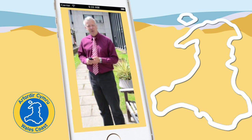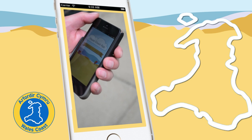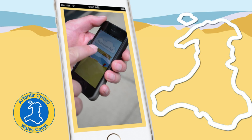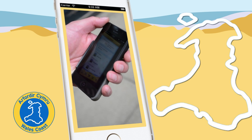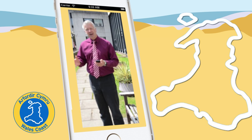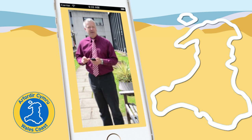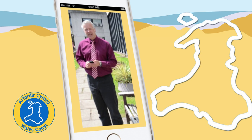Hello! I'm Derek Brockway and this is the official Wales Coast app. It has everything you need for a wonderful experience at the seaside. You can find out where to buy an ice cream, the tide times, and all about the local facilities. It's the only app that covers the whole 870 miles of the coast path around Wales.